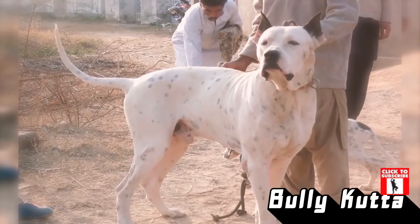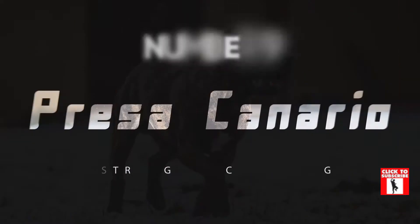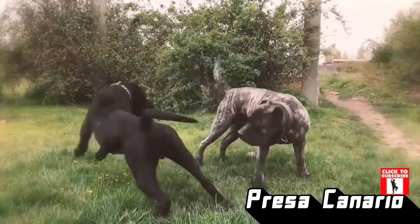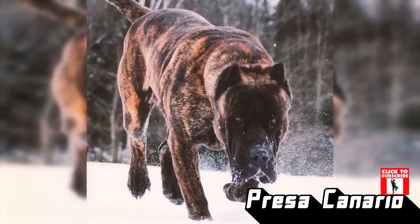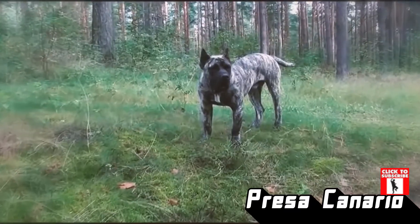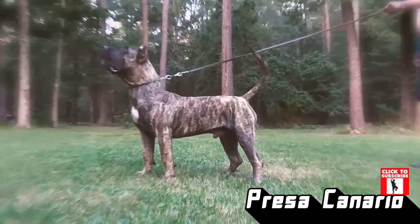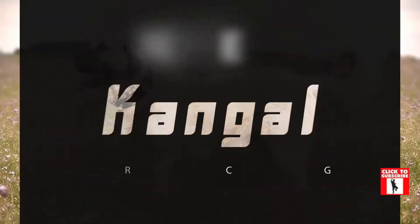The Bully Cutter is a force to be reckoned with. Number 9: Presa Canario. The Presa Canario, or Dogo Canario, is a breed of dog from Spain which is a mass of strong muscle. They have large heads which sit on their strong shoulders and stocky bodies supported by short legs.